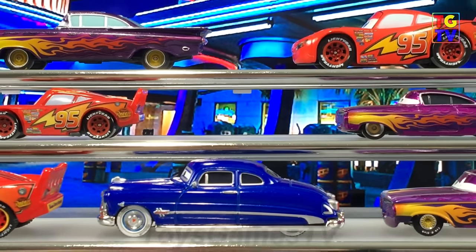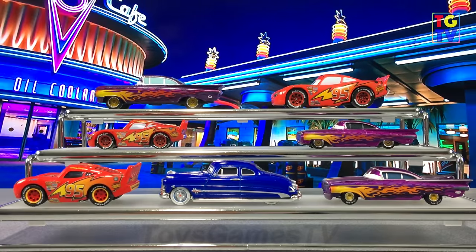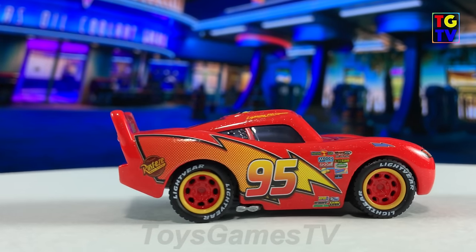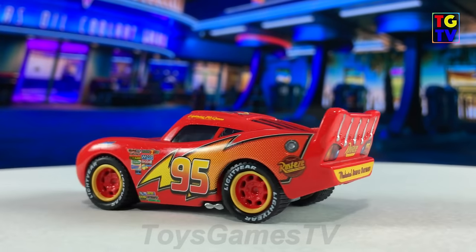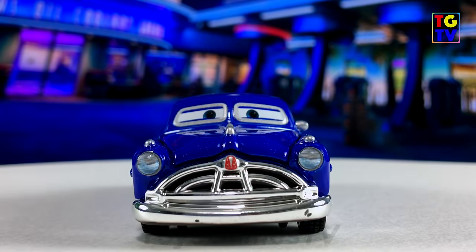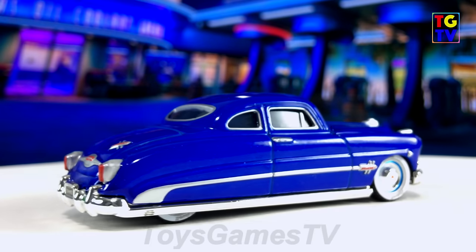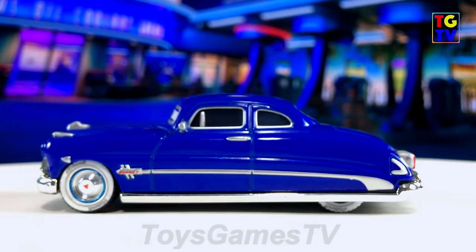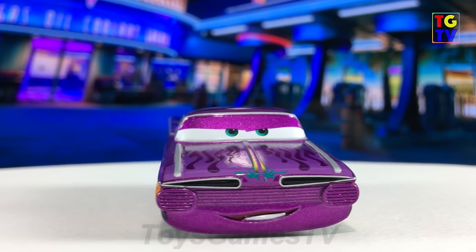So there you have it — the Disney Pixar Cars Precision Series, the first three cars out: Lightning McQueen, Doc Hudson and Ramone. Take another look at the cars on the turntable without the stands. Hope you enjoyed the video. Be sure to give it a thumbs up. Stay tuned for more Precision series playsets — I believe there are four out which I was able to get: Fillmore's Gas Tent, Flo's Diner, Luigi's Tire, and Mater's Shack. So keep an eye out for those videos coming soon. Thanks for watching, see you next time.